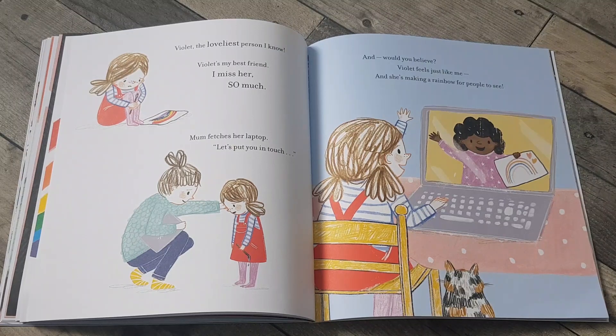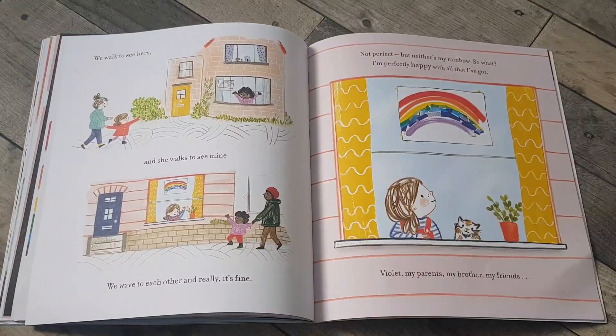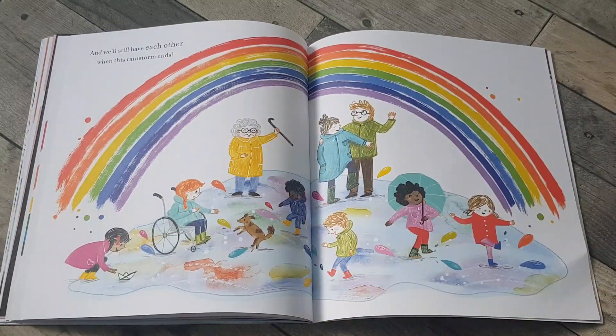Mum fetches her laptop — let's put you in touch. And would you believe, Violet feels just like me, and she's making a rainbow for people to see. We walk to see hers and she walks to see mine. We wave to each other and really, it's fine. Not perfect, but neither's my rainbow. So what? I'm perfectly happy with all that I've got — Violet, my parents, my brother, my friends. And we'll still have each other when this rainstorm ends.